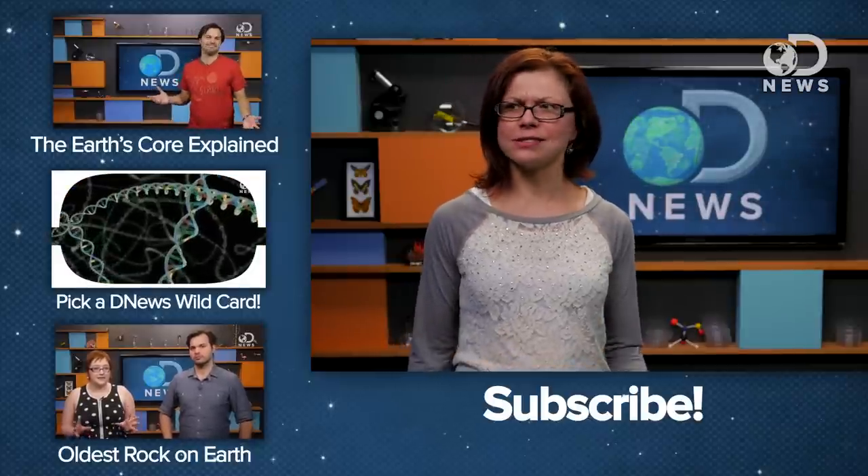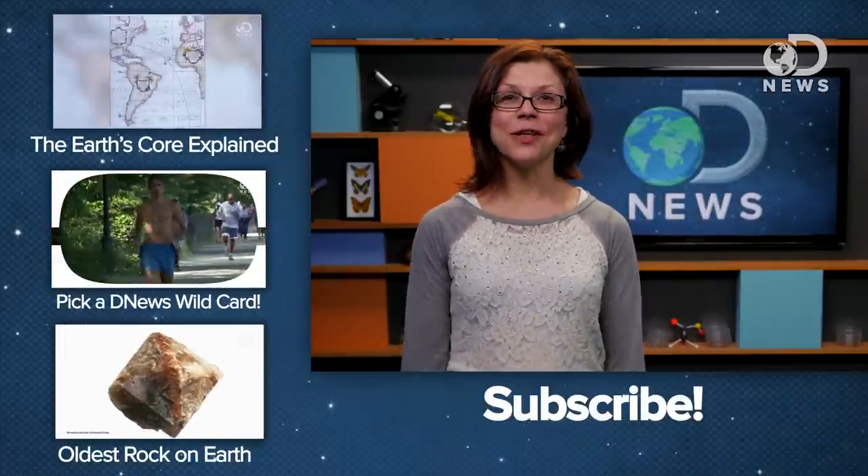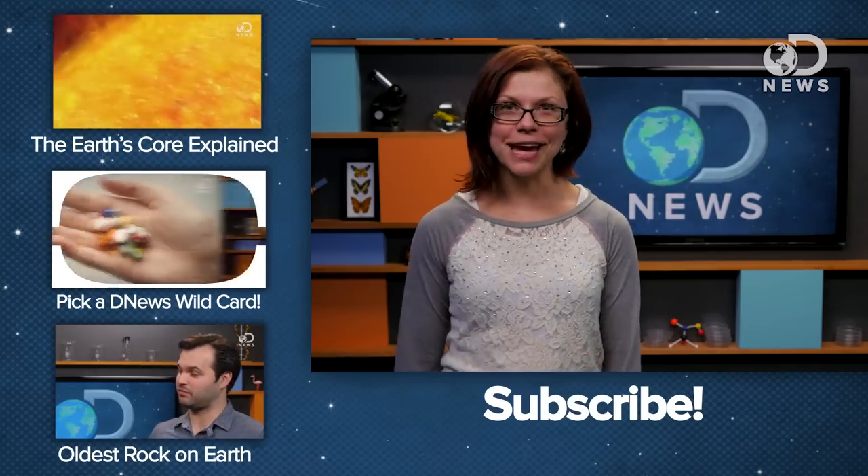But yay science! So what do you think about all of these results and the fact that water comes in a fourth form? Leave your comments below and don't forget to subscribe here for more DNews every day of the week.